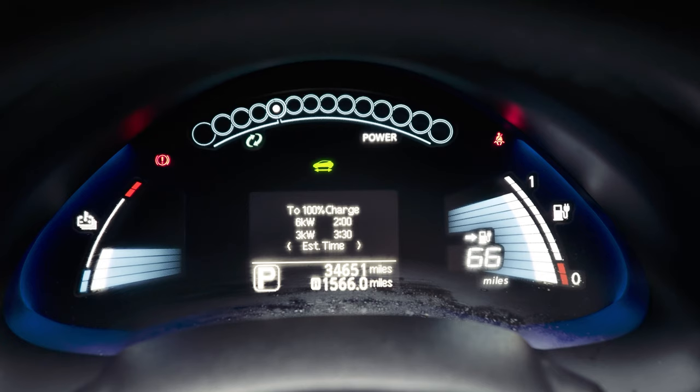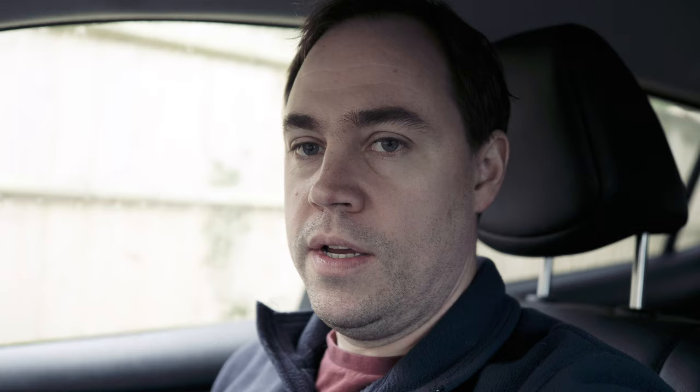We're in the Nissan Leaf now — turned it on and got the air conditioning going. One thing that's a little more difficult in the Leaf is that it doesn't show you battery percentage on the display. You can see these bars give you an indication, and it says 66 miles remaining, so we're going to have to interpolate a little bit. It's a shame it doesn't show you the percentage, as those bars aren't the best way to get information.